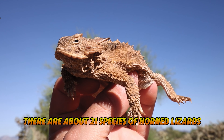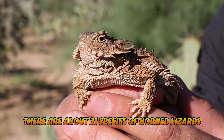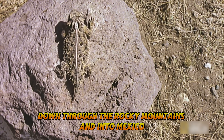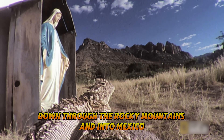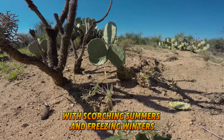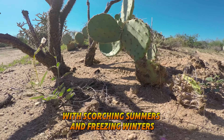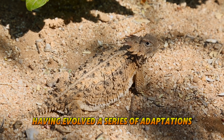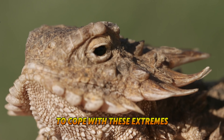There are about 21 species of horned lizards, with 15 species native to the USA, from the Pacific Northwest down through the Rocky Mountains and into Mexico. These regions are characterized by harsh climates, with scorching summers and freezing winters. Yet the horned lizard thrives here, having evolved a series of adaptations to cope with these extremes.